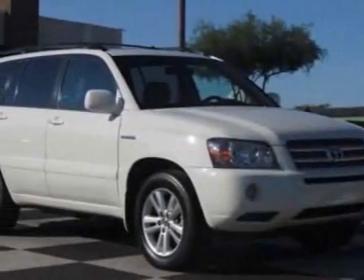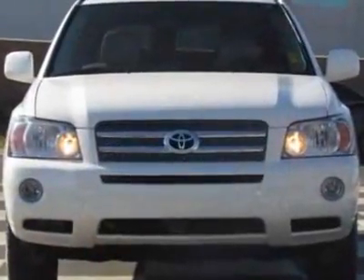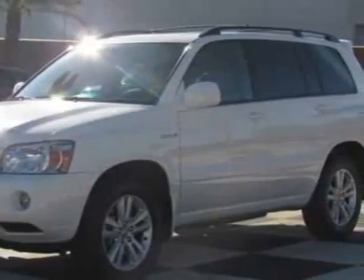Take a look at this 2006 Toyota Highlander Hybrid. Carfax has certified this Highlander Hybrid as having one owner. This Highlander Hybrid has just under 74,500 miles.